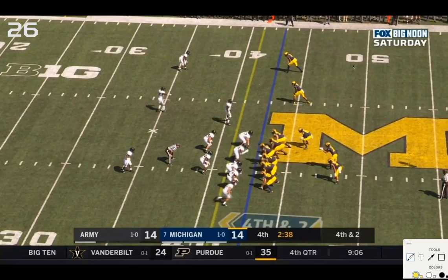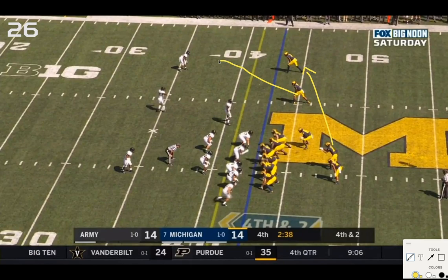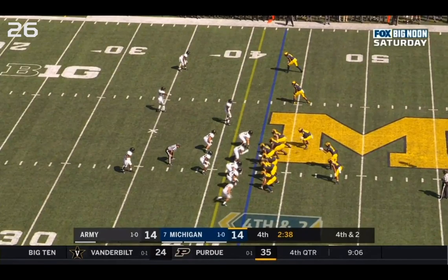Same exact arc zone read — Charbonnet or a keep to the outside with an arc block from Eubanks. Army knows what's coming: they send a corner blitz straight at McCaffrey, forcing a give. The outside linebacker crashes down while a linebacker scrapes to the side. The safety comes crashing down and another linebacker flows to the play. Meanwhile, the wide receivers out here — maybe throw a screen to Nico Collins, have Tariq Black block — probably at least 10 yards if not a touchdown.